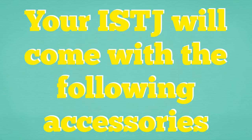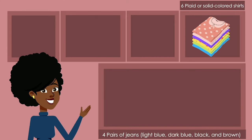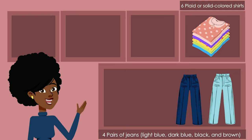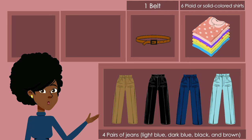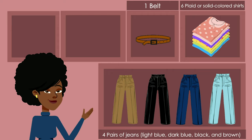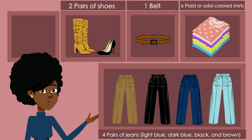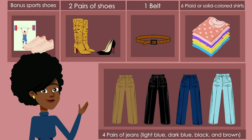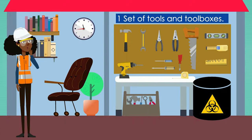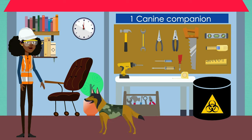Your ISTJ will come with the following accessories: 6 plaid or solid colored shirts; 4 pairs of jeans — light blue, dark blue, black, and brown; 1 belt that has been worn since high school and will be worn for however long it shall live, because it works; 2 pairs of shoes — one for daily wear, one for dress. Bonus sport shoes included with the athletic upgrade. One set of tools and toolboxes, including basic tools for routine maintenance and repairs to anything they purchased for more than $1,000. One canine companion.